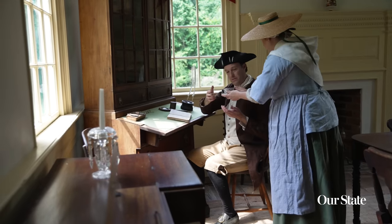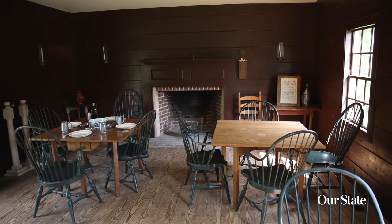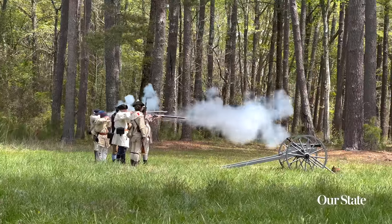The Sally Billy House is a perfect example of the work that's been done to preserve the historic site. The Halifax Historic Site offers both self-guided and guided tours. What a lot of folks don't know about the town of Halifax is it really is the birthplace of our nation.